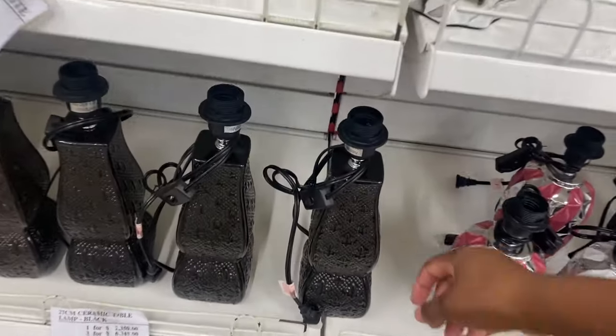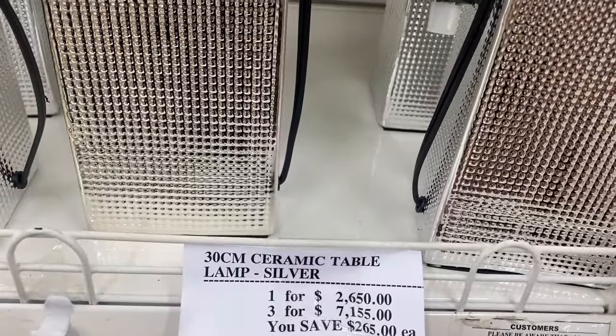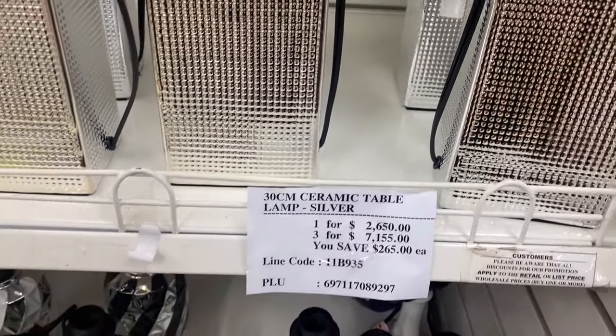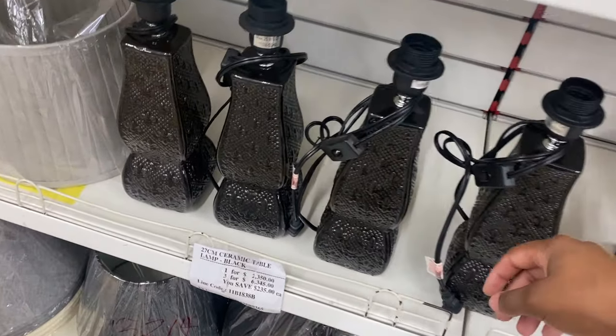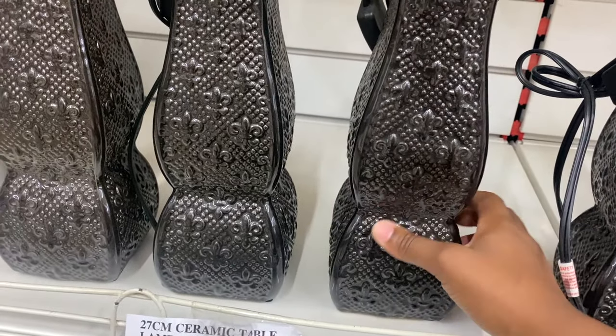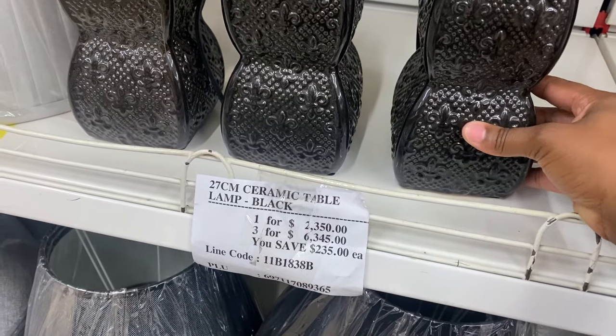They have some other ones down here. I think the ones I showed you before were 2,650. These ones are actually cute — I love the design on them — and these are for 2,350.